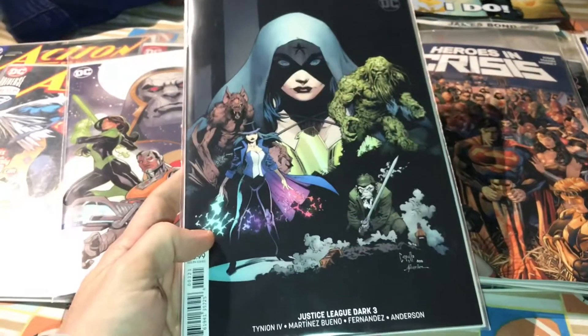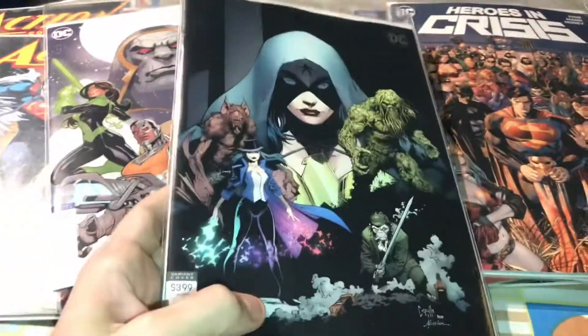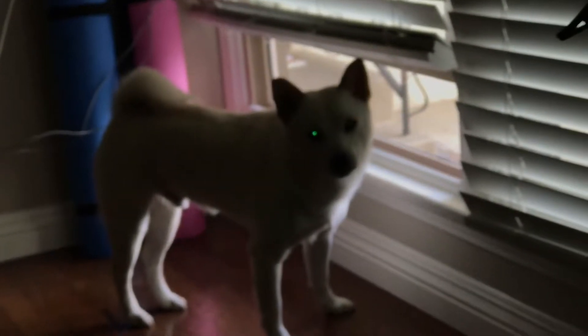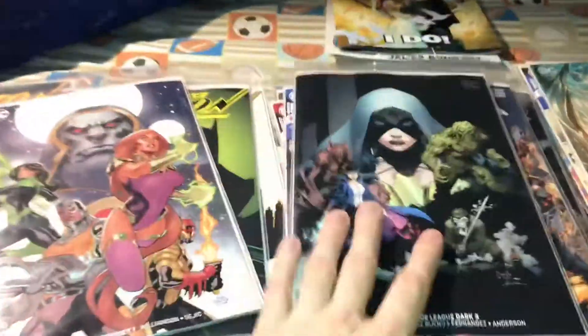I'm excited to read Heroes in Crisis — it looks good. Justice League Dark number three — I keep getting the Greg Capullo cover every time. I read the first two issues right when they came out and loved them — super fun. Can't say no to the Greg Capullo cover. Sorry, I keep getting distracted because Krypton is walking around. It's been a long day — I went to two different comic book shops and spent a lot of money.